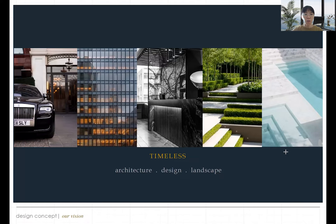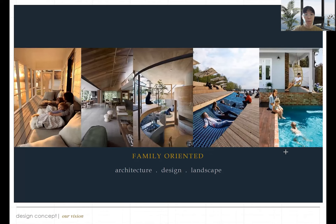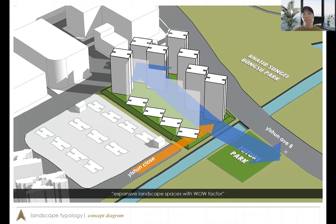The architecture is mainly timeless design — adaptable and family oriented. Looking at the building facade, you can see the building orientation is tilted so that you can maximize the major park view as well as the future park view.